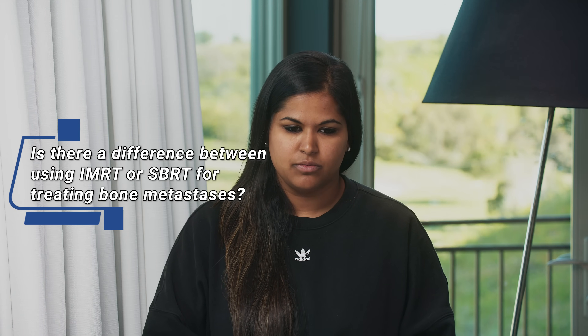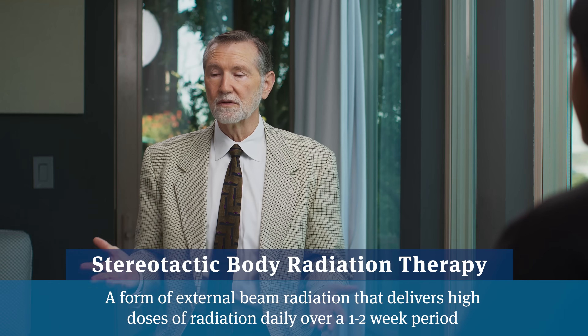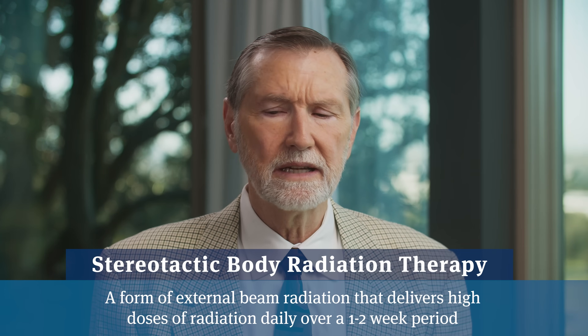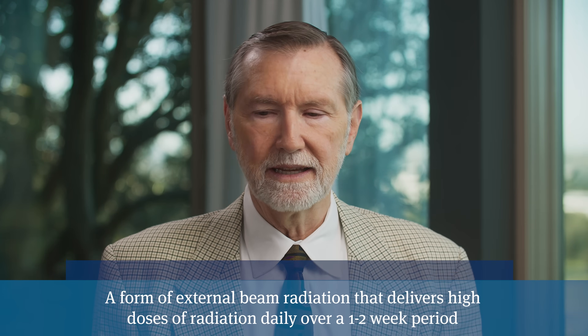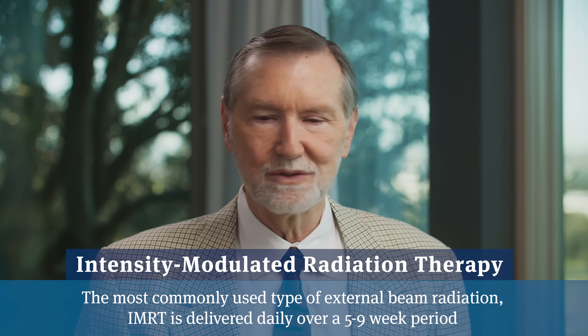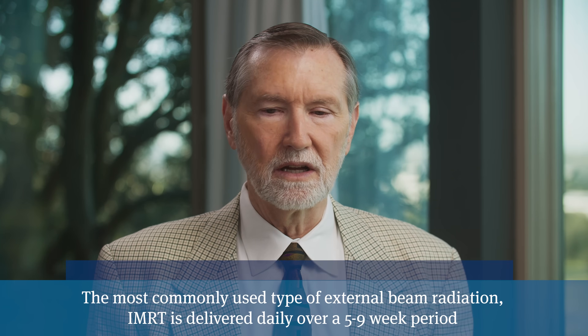A question I get asked often is when it comes to zapping metastatic bone spots, is IMRT or SBRT better? SBRT is delivered over a shorter period of time and therefore is a lot more convenient. In 2023 there's really no argument that you need to extend to 20 or 10 or more visits — five visits should be sufficient to get the job done, and it means fewer doctor visits for the patient.